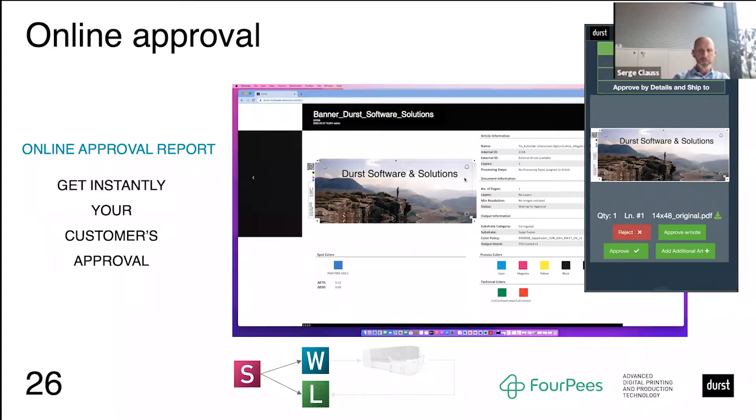Once pre-flight is done, the solution allows the user to add options on the product automatically — for example, grommets, bleed, and cut marks — all done without any manual intervention, automatically according to specifications directly within the Durst Workflow system. Additional information such as QR codes for traceability can also be automatically added to the file. Once this is done, a report is generated and can be sent automatically to the customer as a proof — via workflow on a large screen and also via mobile phone and Durst Lift ERP. The customer can then either reject the file, providing reasons, or approve the job to move ahead in the process.